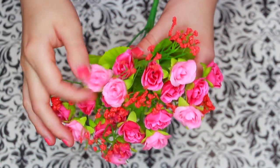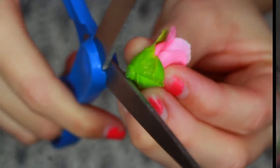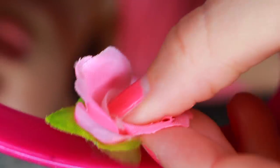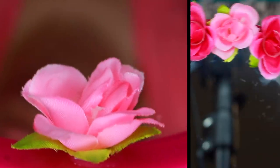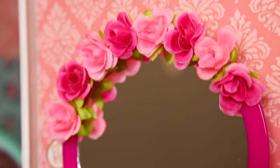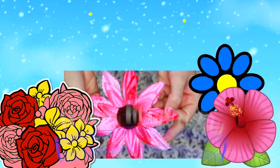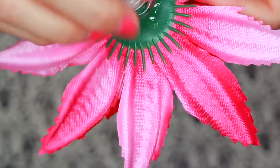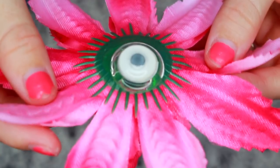This next DIY is really simple. All I did was take some fake flowers, cut the little rosebuds off, and glued them to a mirror I also got at the Dollar Tree. I glued the flowers on halfway — I was going to go all the way around, but I thought the halfway thing looked really good. The next DIY is pretty self-explanatory: all I did was glue a magnet to the back of a flower.